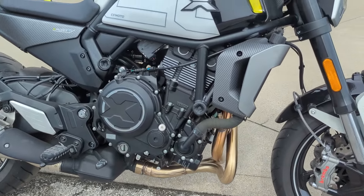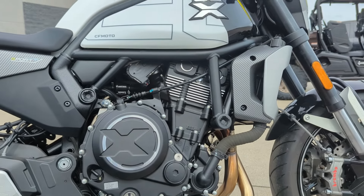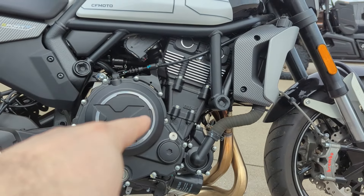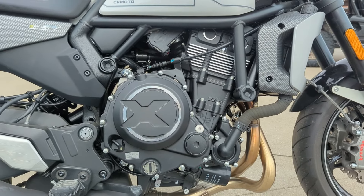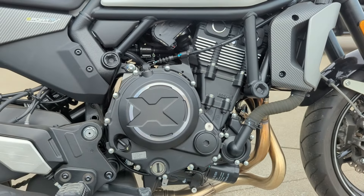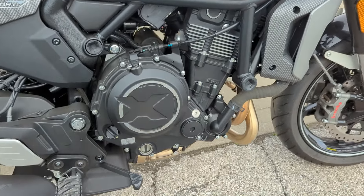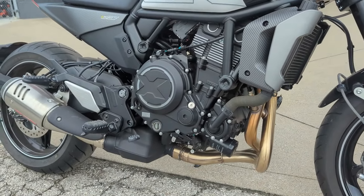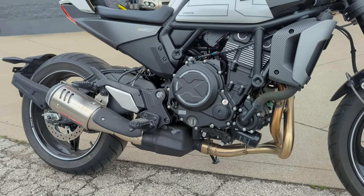You can see that powertrain right there — eerily familiar to a Kawasaki 650. I'm guessing CF Moto has some kind of manufacturing deal, because that looks exactly like a 650 out of a Ninja 650 or Z650. To get to that 693cc displacement, they went to a four-millimeter longer stroke. I'm really interested to see how it performs, since this bigger displacement motor is going to put out a few more horsepower than the Kawasaki.